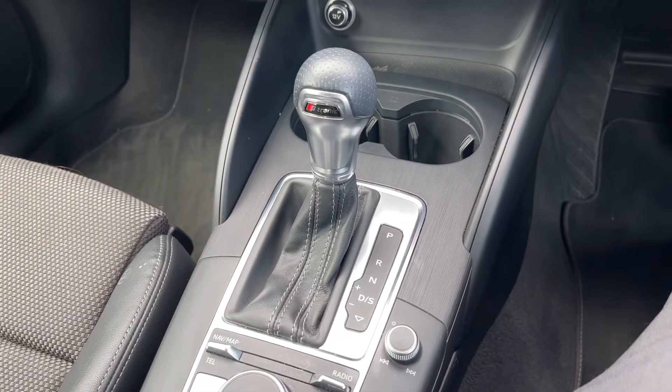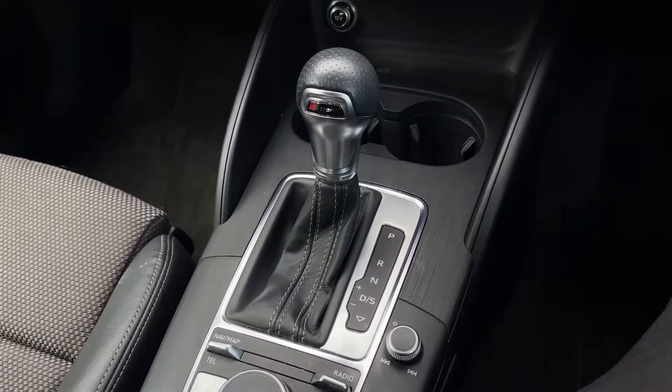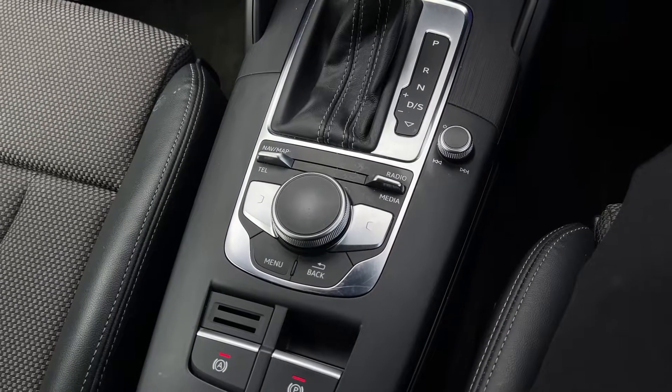Further down below we have a 12-volt power socket, this car's S-Tronic automatic gearbox with the electronic parking brake, and also the audio control dial for changing volume and track on the go. Further back down the centre console we have the scroll dial and easy access menu buttons for the car's multimedia system.